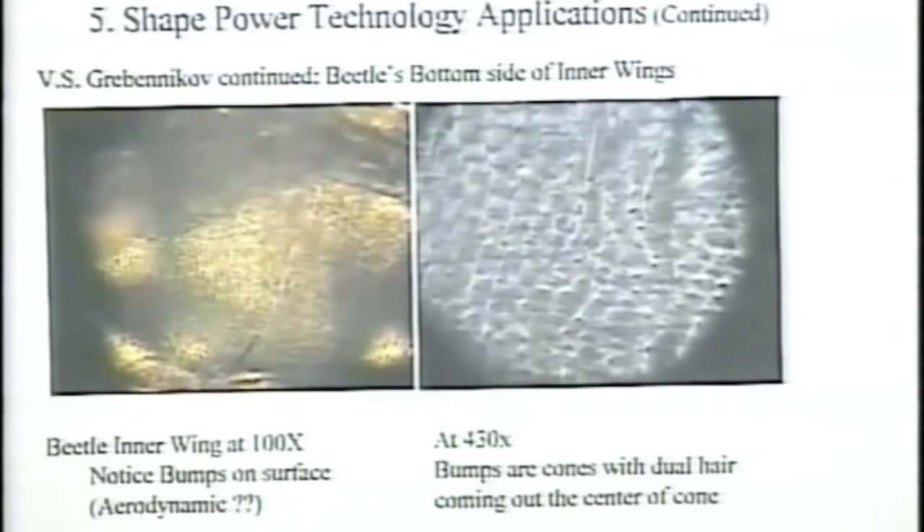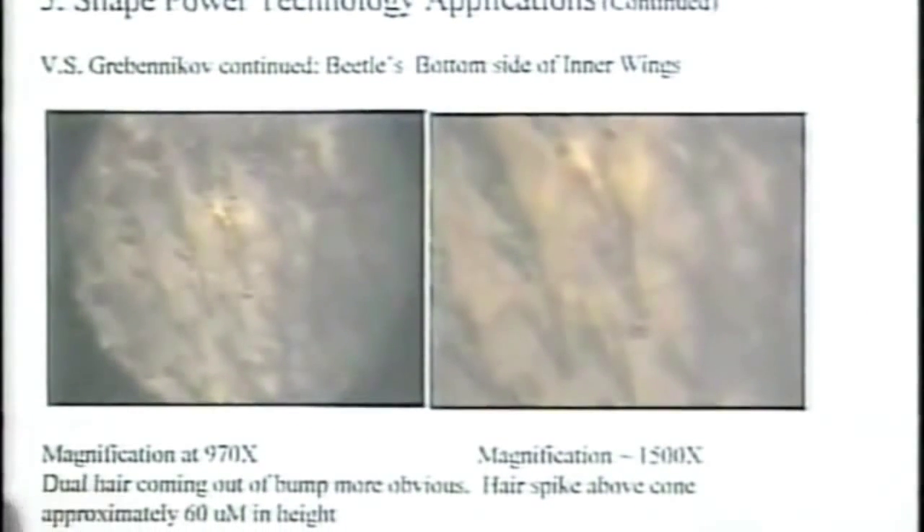At 970X, you start to see what these bumps that stick up really are — they look like hairs or fibers that grow out of the center of these hexagonal cells. This harkens back to my basic shape power discovery: each one of these, because of their shape going down to a point, is creating a magnetic field. And remember, a magnetic field is a rotating vortex in the ether.